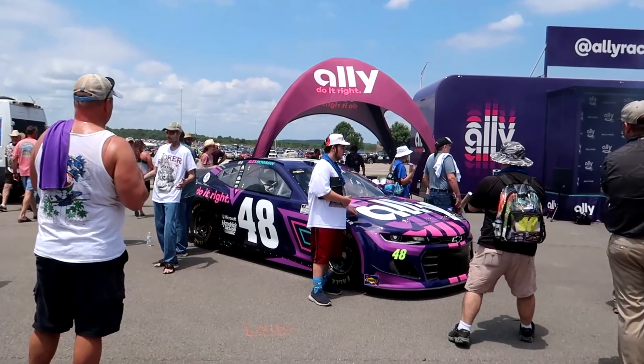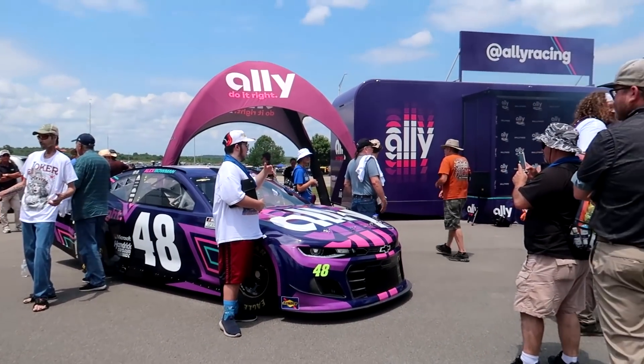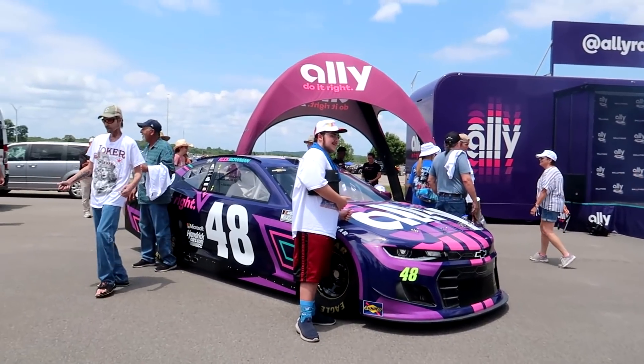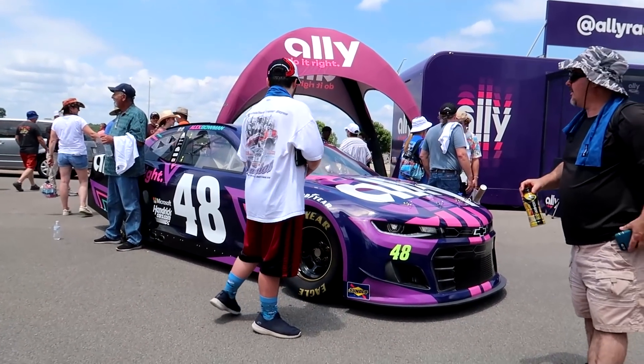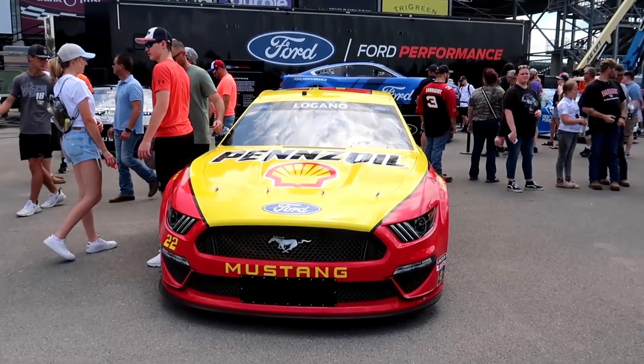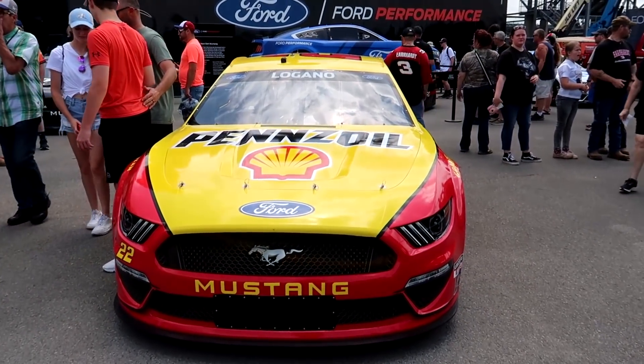They've got fog effects and Alex Bowman's Ally 48 right here - Ally is the title sponsor of the race and the whole weekend. They've got Bowman's car out front and he's rocking a gorgeous alternate paint scheme this weekend - we'll see that up close in a little bit. The Ford area has just about as many show cars on display as actual street cars.